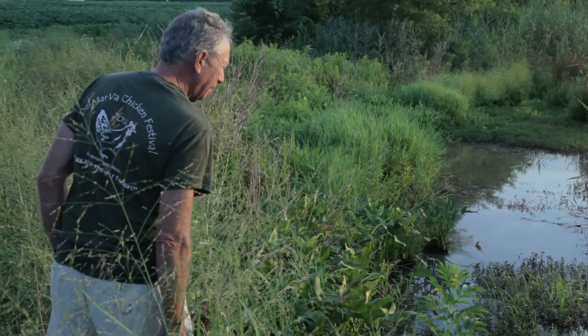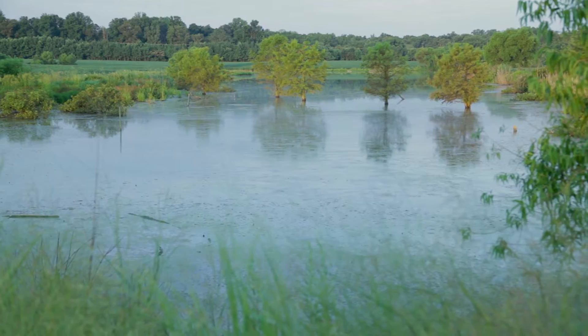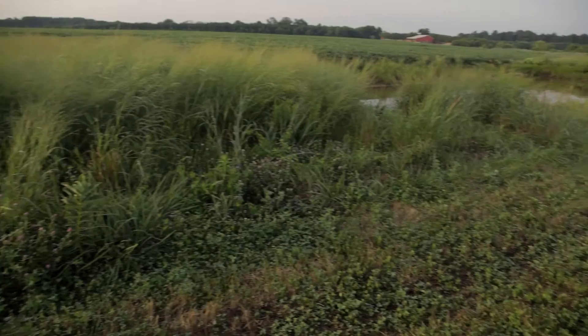When you're a farmer, you're automatically a problem solver. There's a lot of problems with the Chesapeake Bay. Back in 2009, I started a non-profit, High Impact Environmental. I took a lot of my knowledge that I learned in the contracting business and I started to apply it to agriculture to help farmers control their nutrient and sediment pollution.